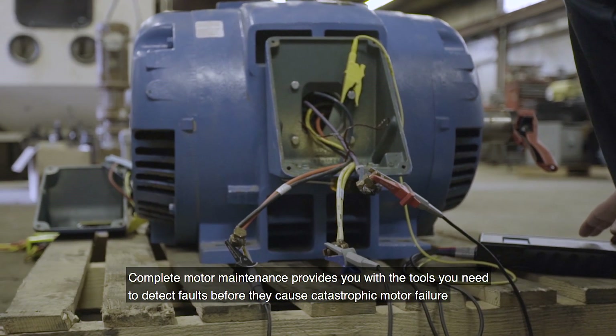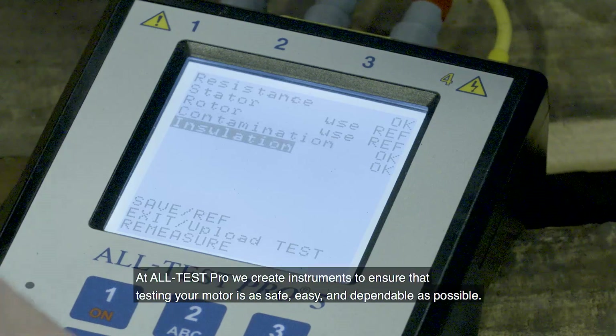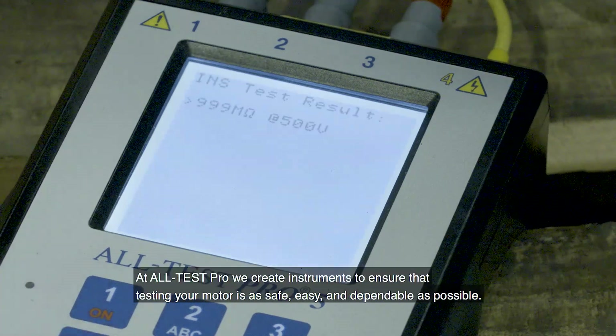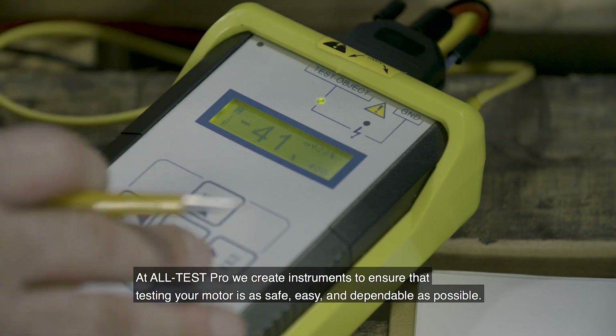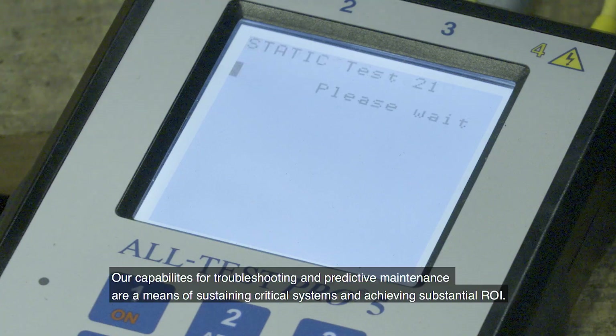Saving your time, energy, and funds for years to come. At All Test Pro, we create instruments to ensure that testing your motor is as safe, easy, and dependable as possible. Our capabilities for troubleshooting and predictive maintenance are a means of sustaining critical systems.